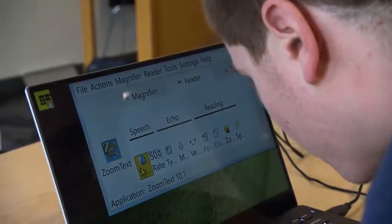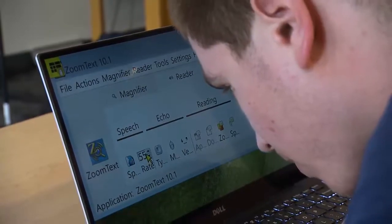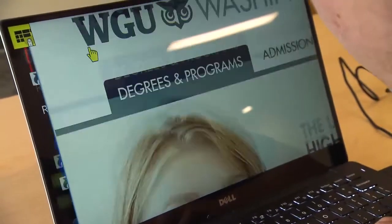The main piece of assistive technology that I use on the computer is ZoomText, which is a screen magnifier that allows me to make everything on the computer screen as big or as small as I need it, depending upon what I'm reading.